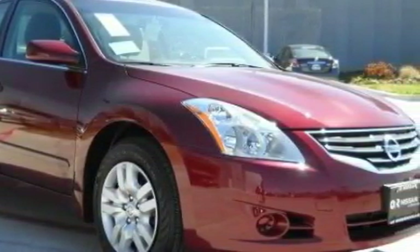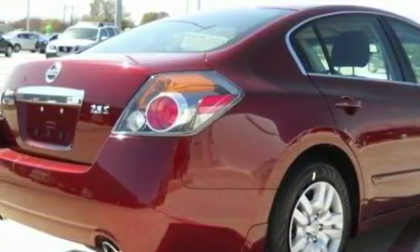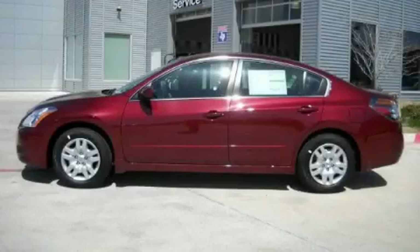With an EPA estimated rating of 31 miles per gallon on the highway, this automobile helps leave money in your pocket where you want it. Stop by today and test drive this car for yourself.